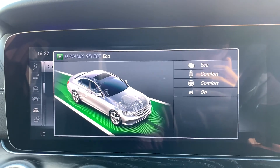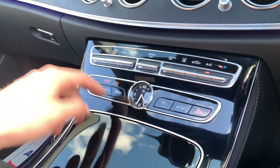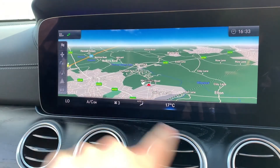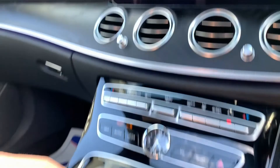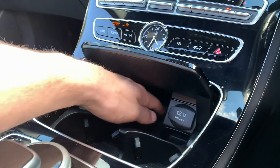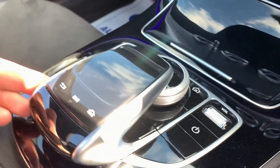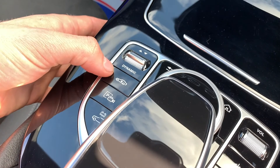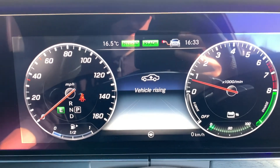We have satellite navigation and the clock on screen. Dual-zone climate control is displayed at the bottom of the screen. There are two cup holders with 12-watt wireless connectivity and a key holder. The central controller manages everything on screen, and there's drive mode select. This vehicle also has air-matic suspension — press the button and the vehicle will rise.